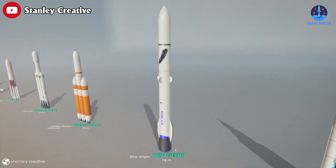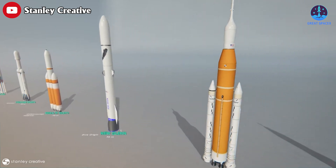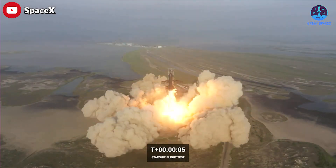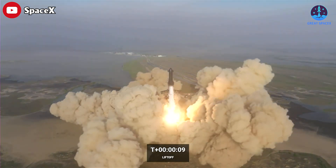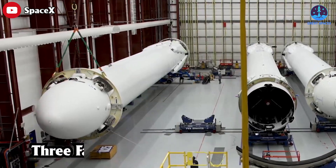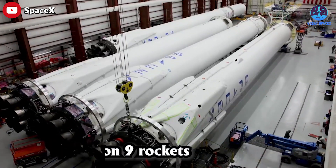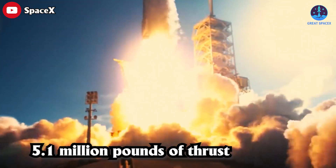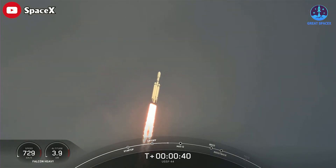Among active rockets, Falcon Heavy's power is only bested by NASA's Space Launch System, which has only flown once, and SpaceX's in-development Starship, which exploded before reaching space during a test launch earlier in April. It's essentially three Falcon 9 rockets strapped together, with 27 Merlin engines producing 5.1 million pounds of thrust on liftoff.